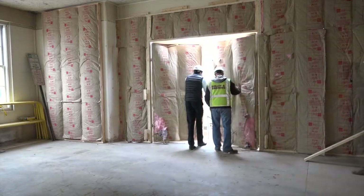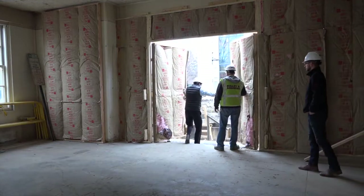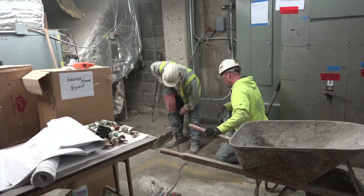The old cinder block walls and antiquated mechanical systems are gone and the building is down to its bare bones. We had 2,000 tons of material that came out of here and 98% of it was recycled.